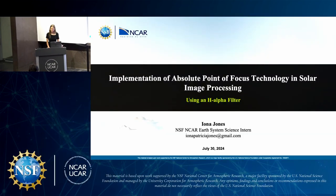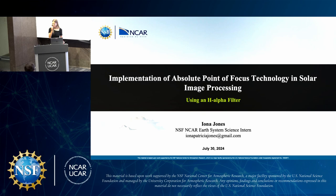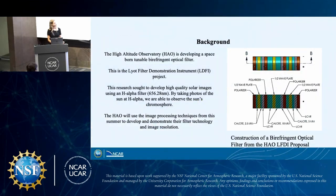Hi everyone, I'm Iona. I did some solar imaging this summer, specifically with the absolute point of focus technology and using the H-alpha filter. For some background, the High Altitude Observatory, also known as the HAO, is developing a space-borne tunable birefringent optical filter, also known as the Liat Filter Demonstration Instrument, or the LEFTI project. My research this summer sought to develop high-quality solar images using an H-alpha filter, which captures around the wavelength of 656 nanometers. By taking photos of the sun at H-alpha, we can observe the sun's chromosphere, and the image processing techniques from this summer will be used to develop the filter technology and image resolution at the HAO.